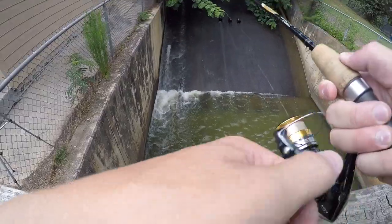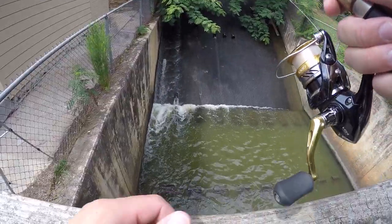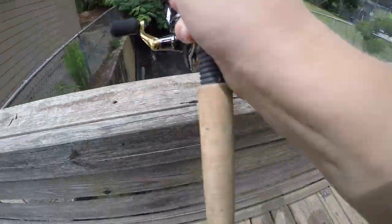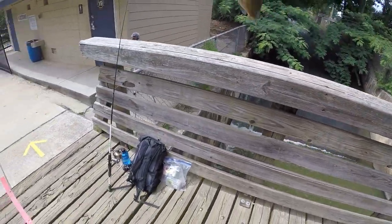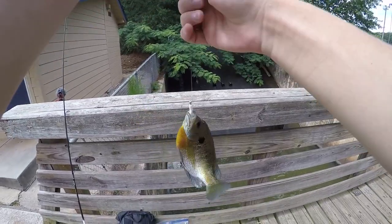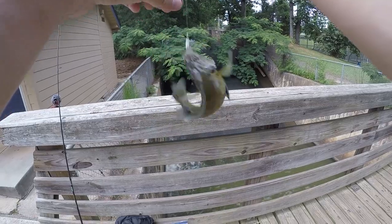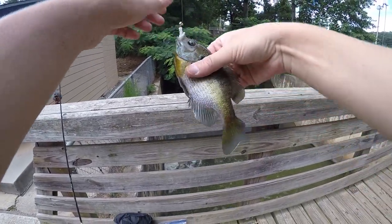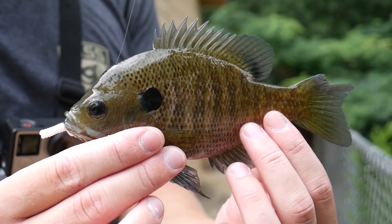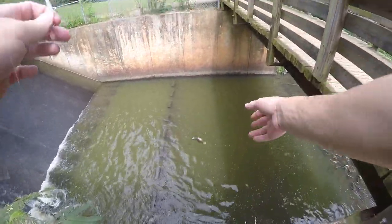Got one — oh, he came off. Got one — oh there we go, that's a better one! This is definitely a better fish for this spillway. I've lost a couple green sunfish so far, but this is a nice bluegill. I was here just a few days ago and I didn't catch any fish this big. Not a bad fish at all — it's not that big of a bluegill, but for this spillway it's a nice one. I'll give him a little release right there.